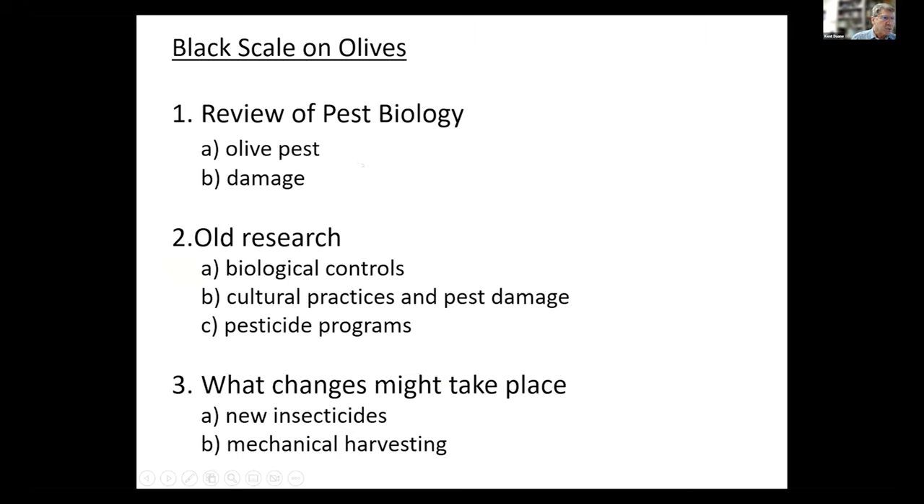Just an outline: we'll look at it as a pest and the kind of damage it does, and I can put that into perspective with changing climate. We'll look at the research done on biological controls, why cultural practices are important to decrease pest damage, and then very briefly the pesticide programs, which shockingly have not changed very much. I'll bring up some concerns about what insecticides might be available in the future and touch briefly on mechanical harvesting.